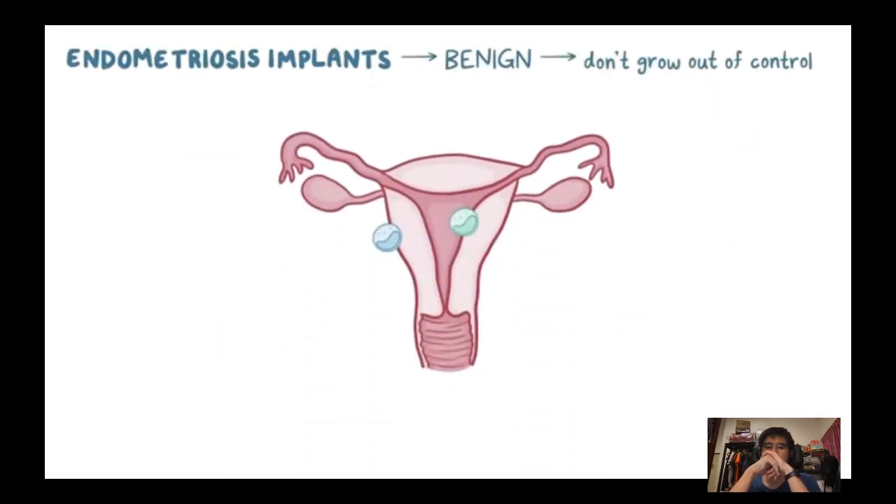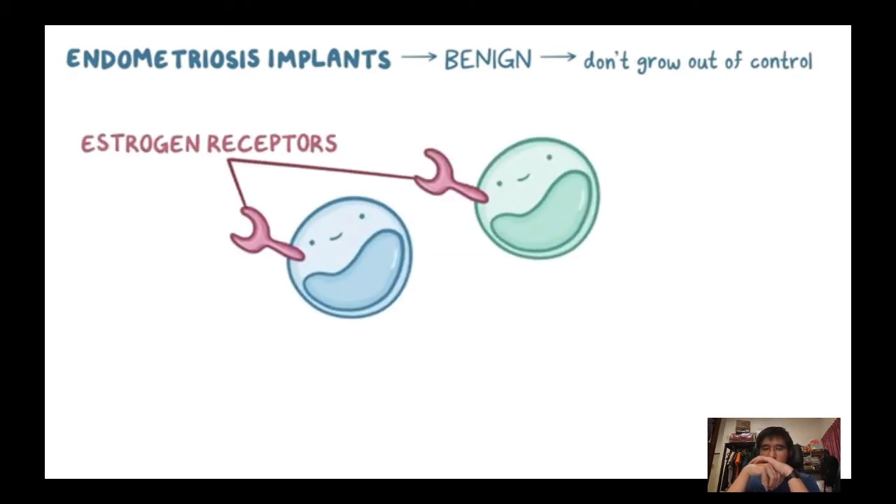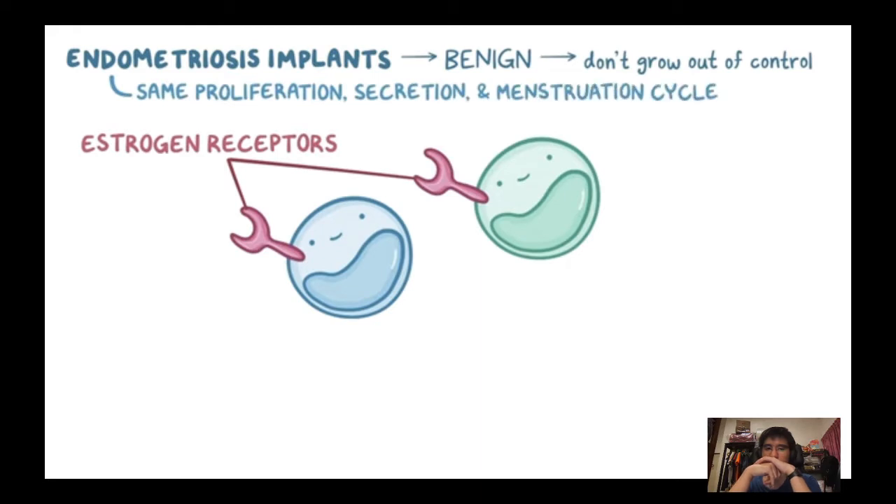Whatever the cause, endometriosis implants are benign — they don't grow out of control like cancerous cells. However, because they are functionally the same as uterine epithelial cells, they have the same oestrogen receptor and go through the same proliferation, secretion, and menstruation cycle as normal endometrial cells. There are two key differences between normal endometrial cells and endometriosis implants.